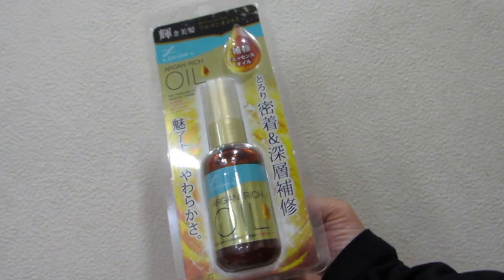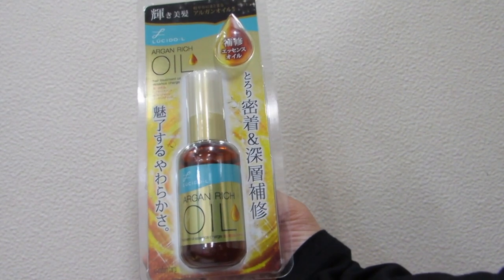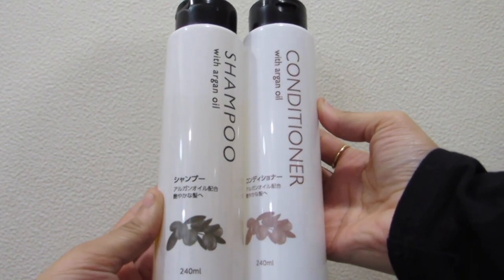I also got argan oil, because as you all know argan oil is so good. I bought a shampoo and conditioner from Daiso which has argan oil in it. I wanted to try a lot of products in Japan, and since this is from Daiso it's not very expensive either.